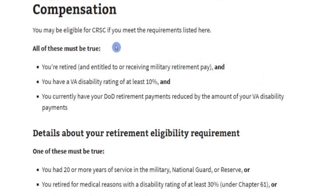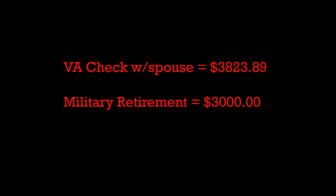All of these must be true to be eligible for CRSC: You retired and you're entitled to receiving military retirement pay, and you have a VA disability rating of at least 10%, and you currently have your DOD retirement payments reduced by the amount of your VA disability payments. There are multiple videos explaining CRSC and CRDP and what the VA offset is — this primarily pertains to National Guard and reservists.